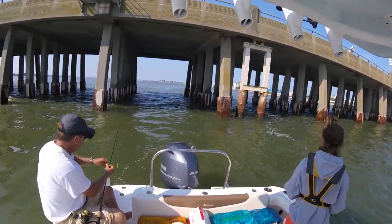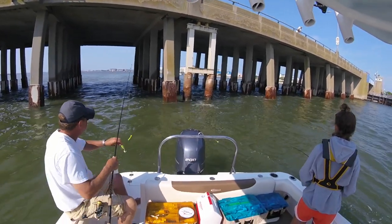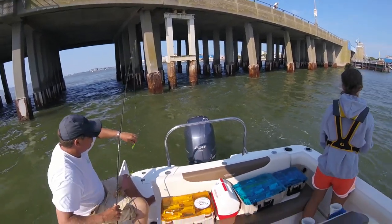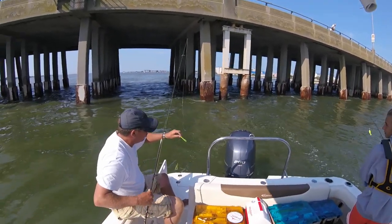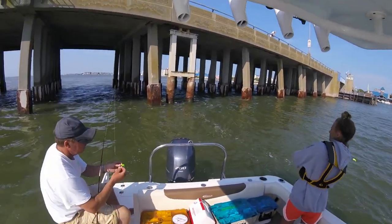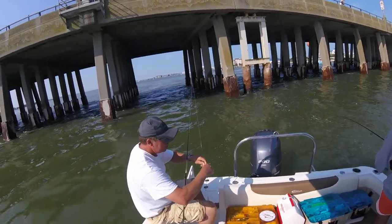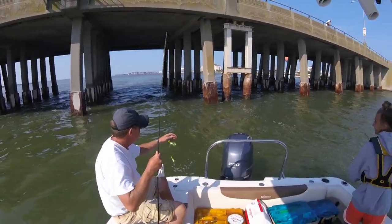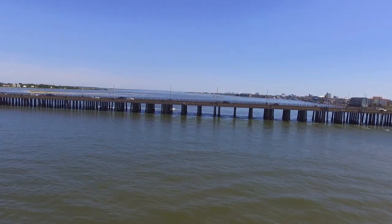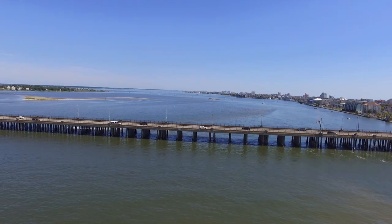We put four inch gulp swimming mullet on it, and it absolutely was the ticket tonight. We caught bluefish, rockfish, and a tautog — or a blackfish — on this setup. We've also caught many flounder on it. I wonder if the spec rig, at the one quarter ounce size, is the single best lure for numbers of fish and different species in this area. I think it is. Enjoy.